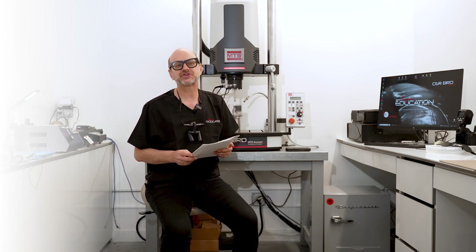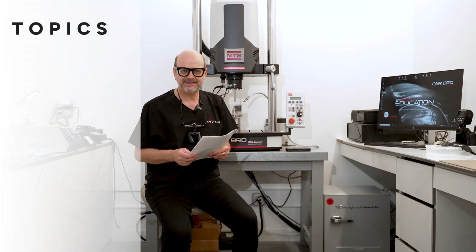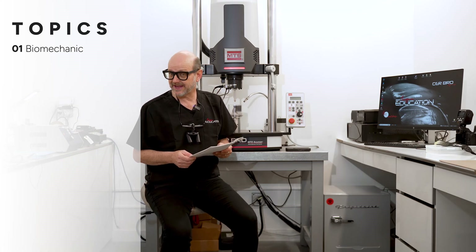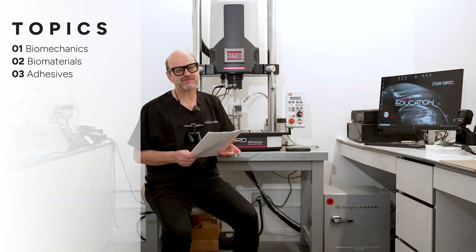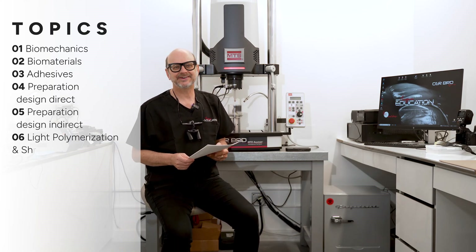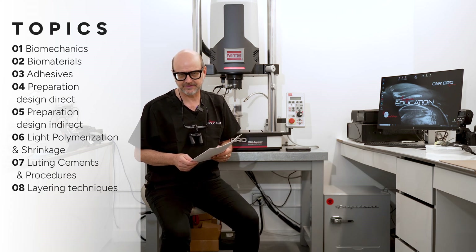These sessions cover a wide array of topics. We start with the foundations of biomimetic dentistry, with biomechanics, biomaterials, adhesives, direct, indirect, CAD CAM technology — everything you need to know about biomimetic restorative dentistry.